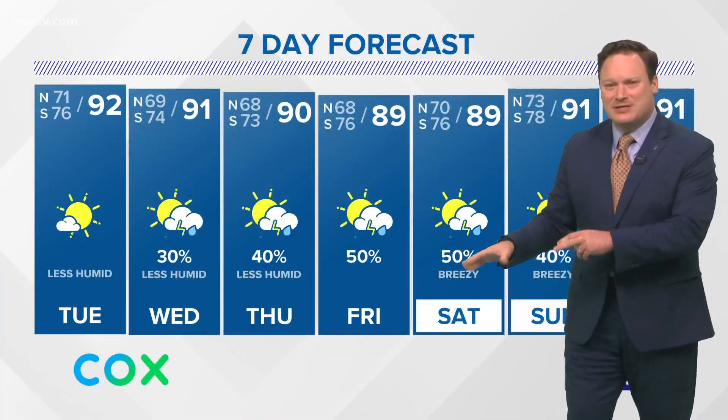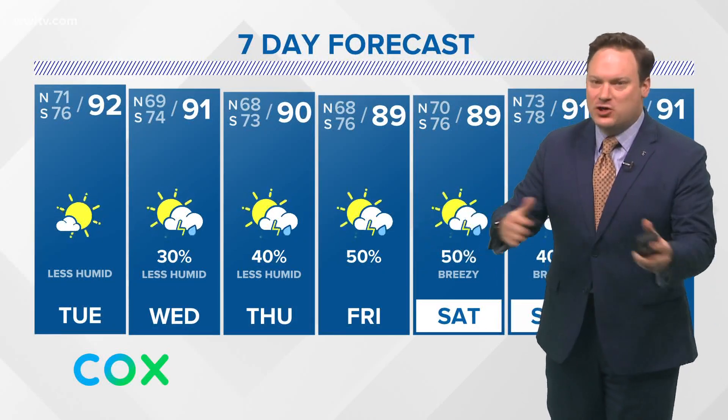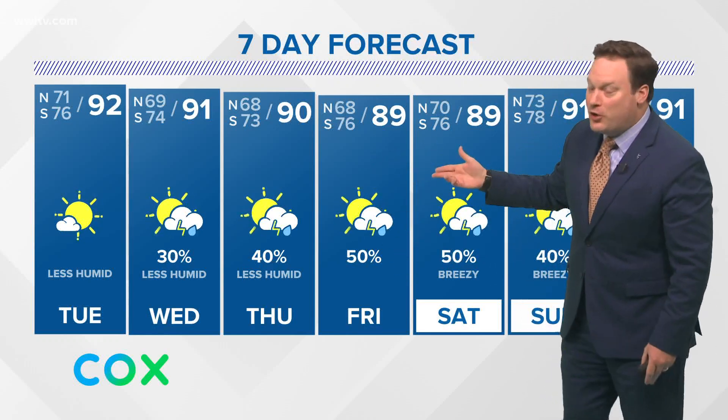Either way, we still have a lot of time to go with both of those systems, and until we get more organization and more development, computer models are going to be fluctuating one way or another. So it's something that we'll be watching and we'll certainly know more as we continue.